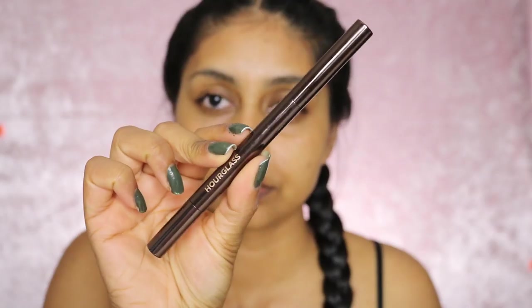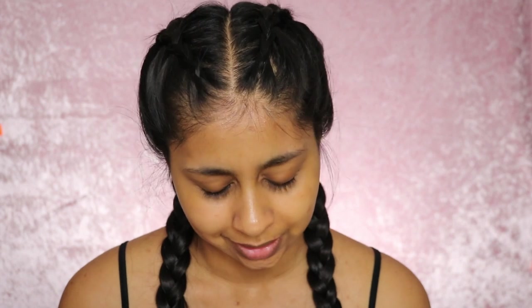I'm going to start with my brows as always. For product today we're going to use the Hourglass Arch Brow Sculpting Pencil in Dark Brunette. I've really been loving Hourglass brow products lately because they're just super quick and I honestly don't have time in the morning to get ready.